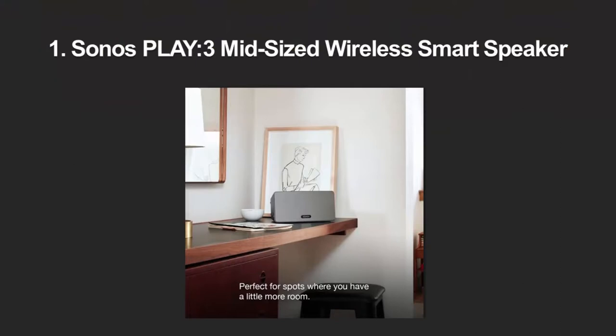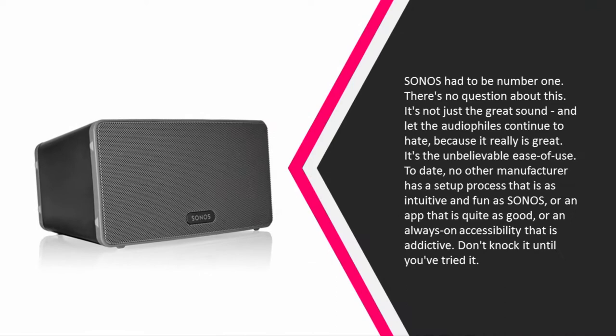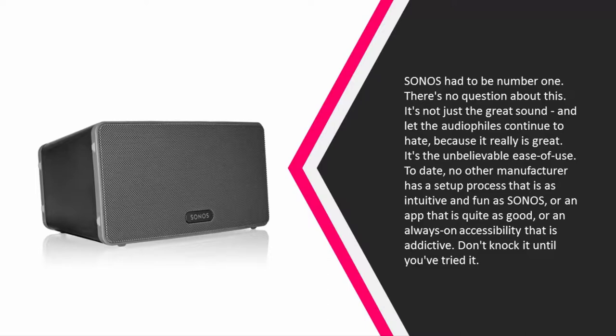Coming in at number one, Sonos had to be number one — there's no question about this. It's not just the great sound, and let the audiophiles continue to hate because it really is great. It's the unbelievable ease of use. To date, no other manufacturer has a setup process that is as intuitive and fun as Sonos, or an app that is quite as good, or an always-on accessibility that is addictive.